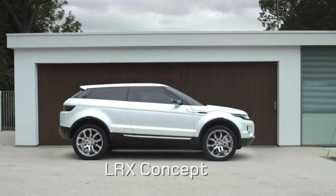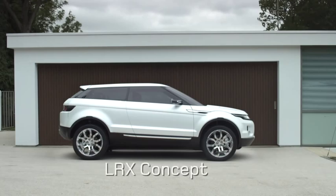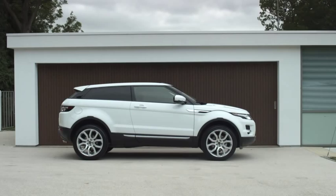Everybody knows concept cars are exciting, but quite often through manufacturing constraints, feasibility, cost, whatever, they end up not being like those original designs.